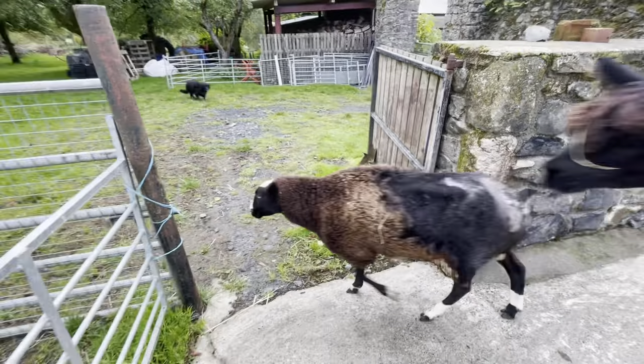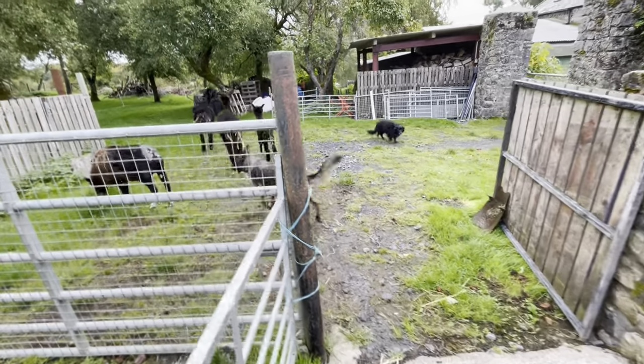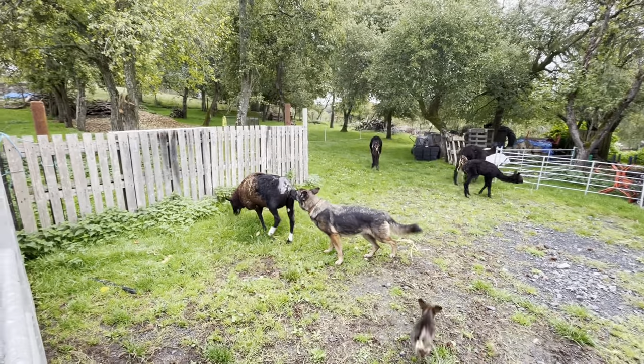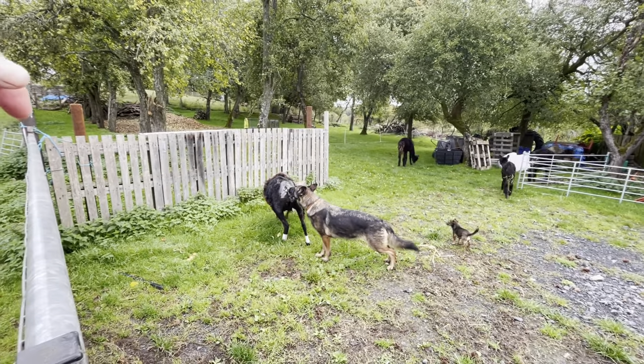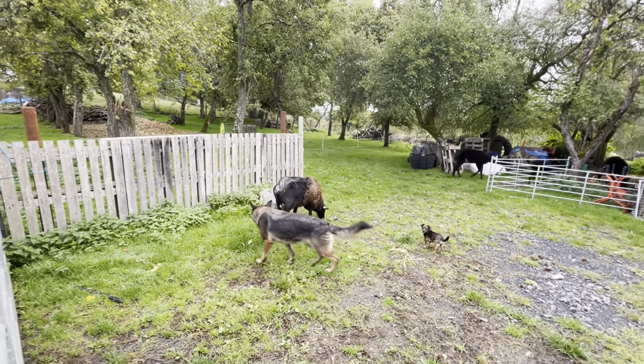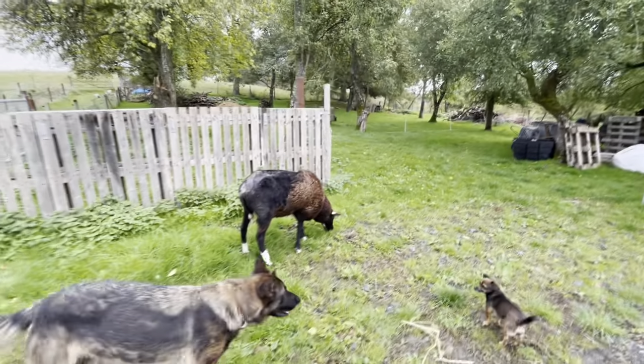I'm gonna let her out there with the alpaca. Leave her be - good girl. She's smelling her because she's smelling meaty. That's because the maggots exposed her flesh and chewed into the top layers of her flesh.